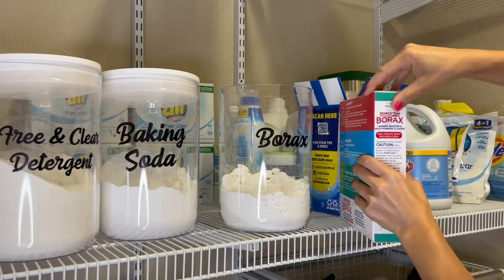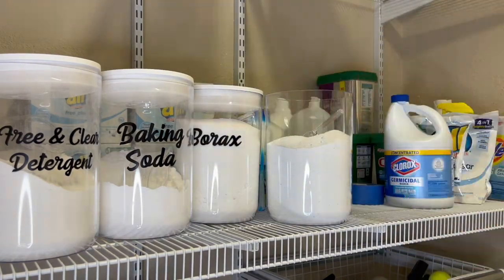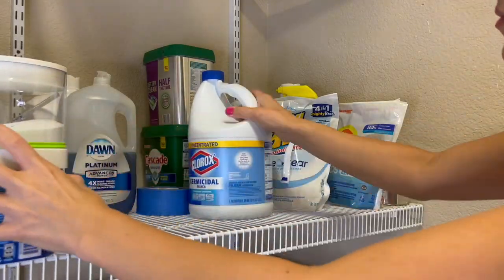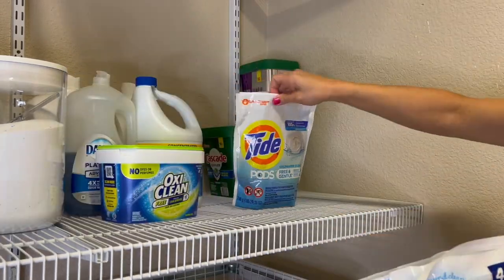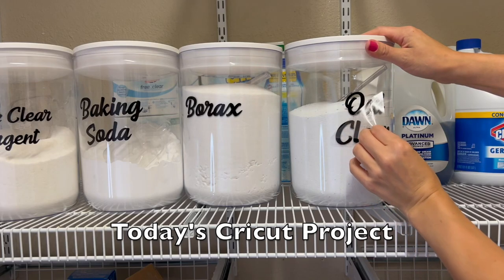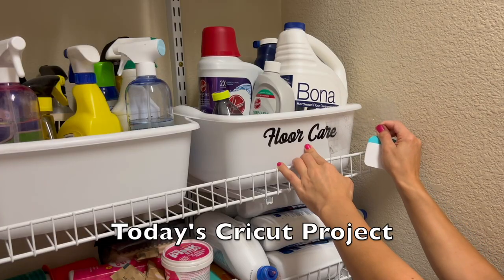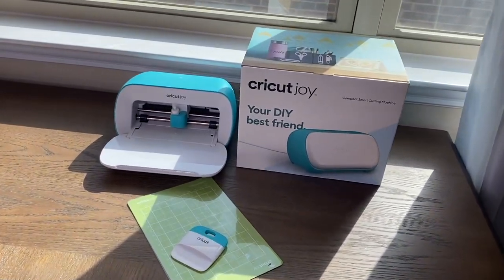I'm adding another clear labeled container and filling it with OxyClean. My boys are getting riper by the day and always have stains on their clothes, so I've started adding OxyClean to their loads to help with stains and stench. Let's get my Cricut machine now to help create some beautiful labels quickly. I'm giving myself 30 minutes to get this done, and thankfully they are the sponsors of today's video.